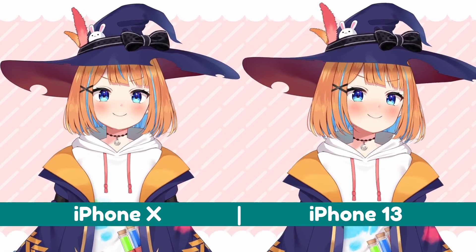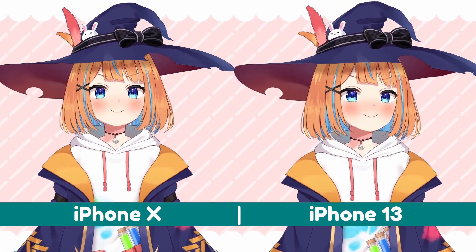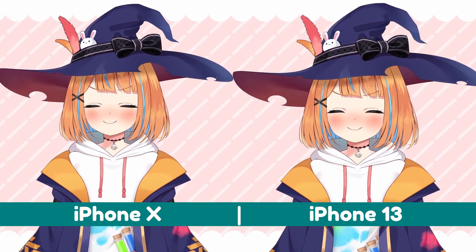I was actually really surprised by this test as I had never considered how much the Face ID technology would improve since its first iteration in the iPhone X. I hope this helps!